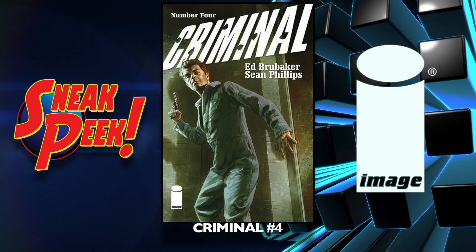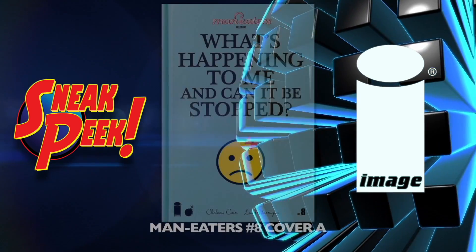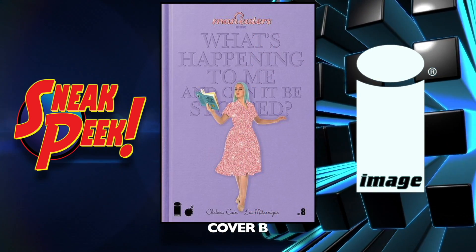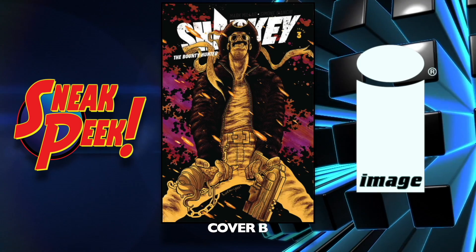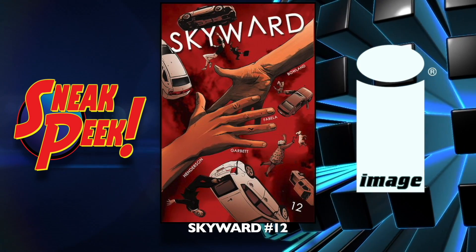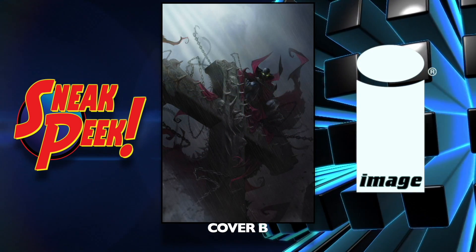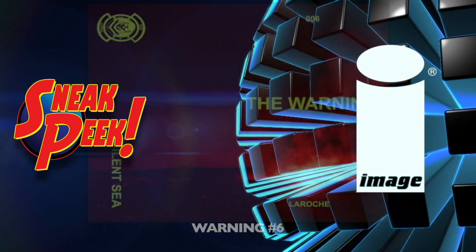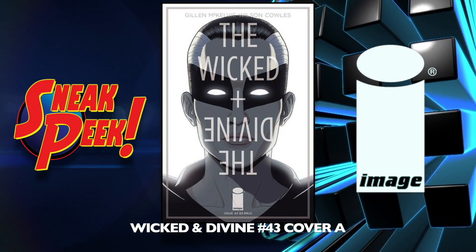Moving on to Image now — Ascender number one, a brand new book. Criminal number four. Hardcore number five. Man Eaters number eight cover A and cover B. Sharky Bounty Hunter number three cover A and the B cover — I've heard a lot of good things about this book. Skyward number 12. Spawn number 296 cover A, the B cover, and the C cover — only a few issues away from 300, that's going to be awesome. Warning number six. Wicked and Divine number 43 cover A and a B cover.